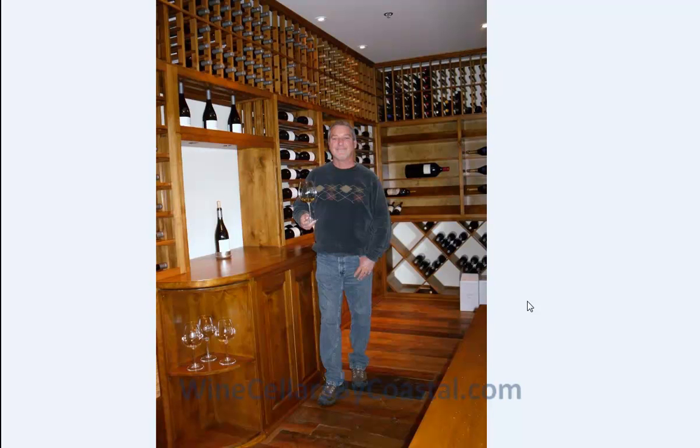Hi folks, thanks for stopping by. I'm Jerry Wilson, the founder of Coastal Custom Wine Cellars. I'd like to take you on a tour of a job we just recently installed and completed in Southern California, actually in Orange County.